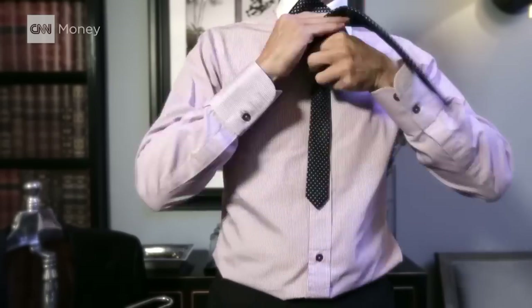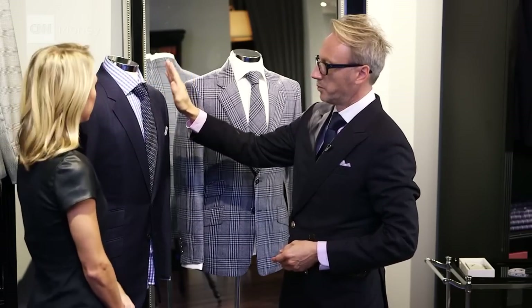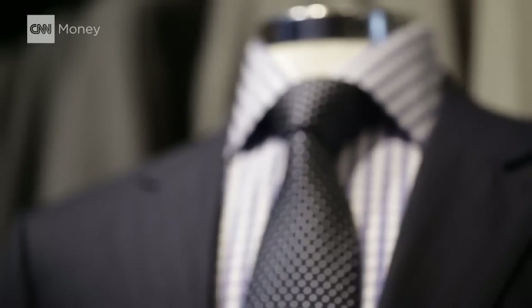Rather than expressing yourself in color, you can express yourself in graphics. This little look I've put together here is a pinstripe suit with a check shirt with a polka dot tie, which when you put those three together as a sentence shouldn't work — it should be very messy.